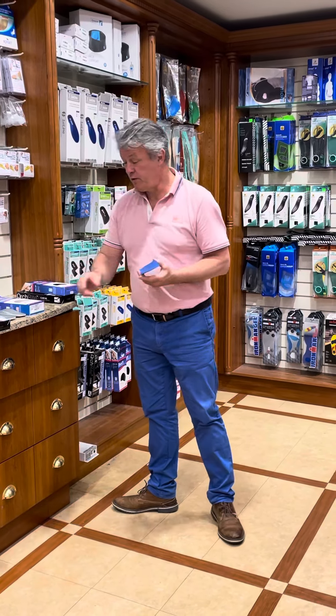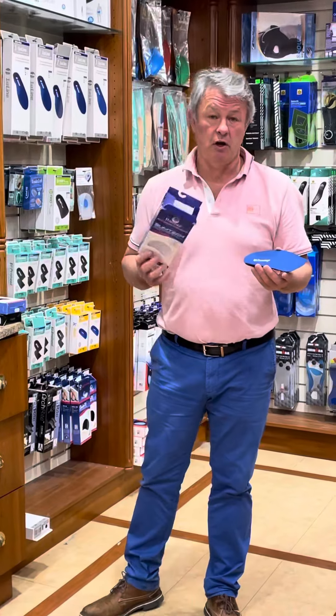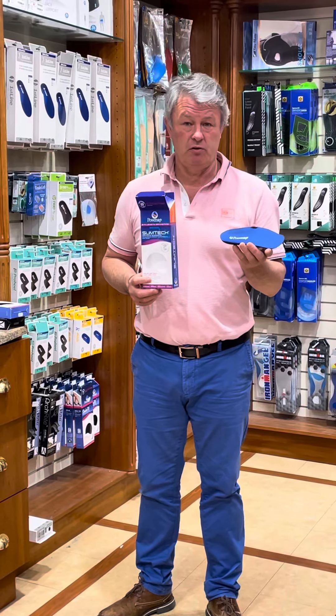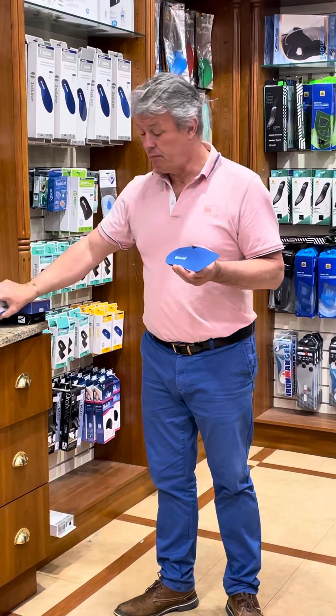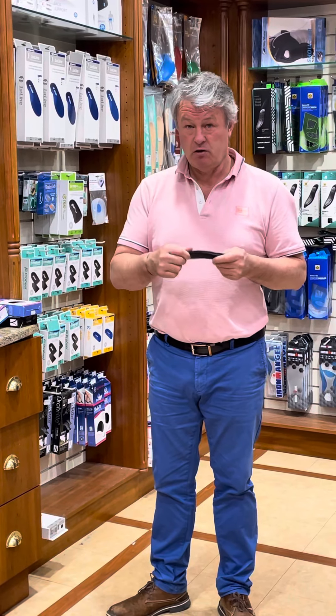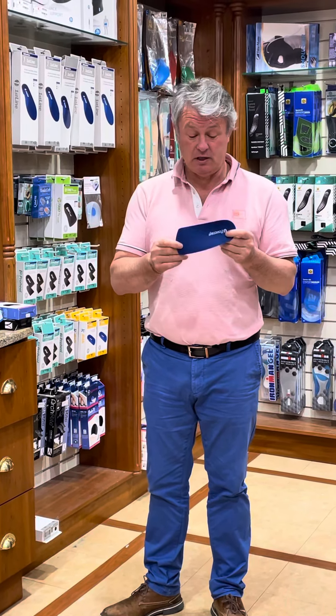The first one here is our PowerStep orthotic — very comfortable, fits into nearly every shoe, superb product. It has a very strong arch and is comfortable — a superb product.